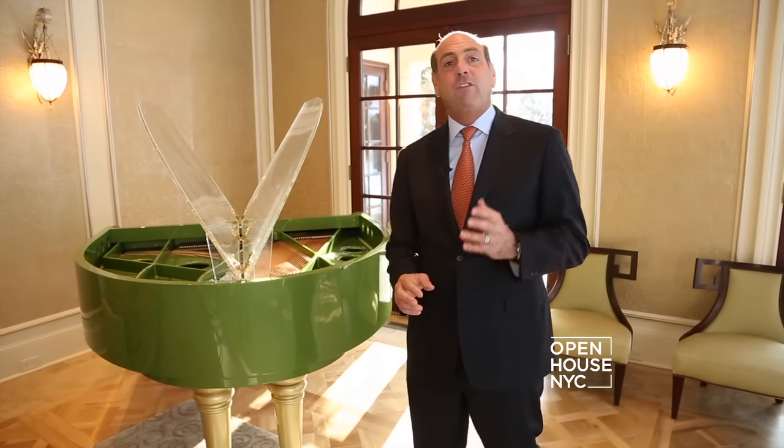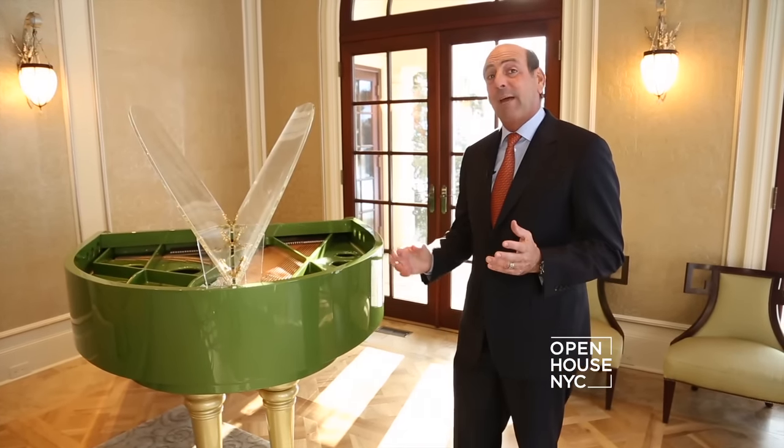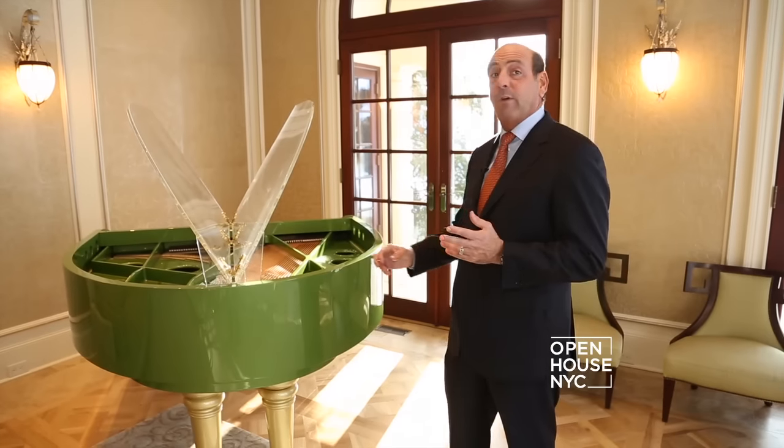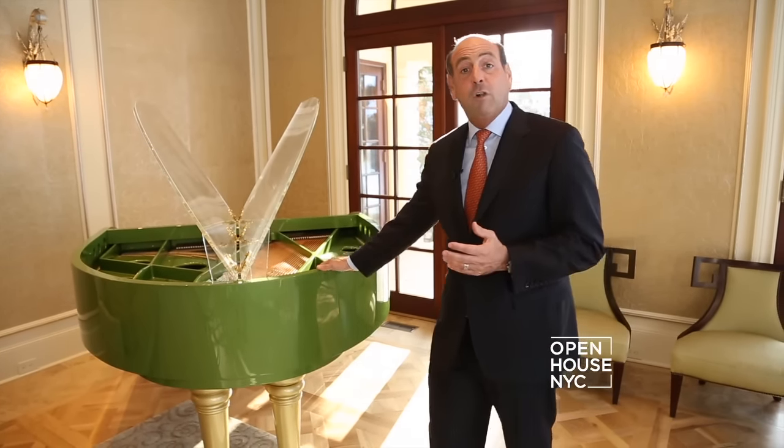Thank you so much for taking this tour of this elegant and opulent Mediterranean villa. This house can be yours, and in fact, I might even throw in this million dollar piano, which was played by Elton John and Long Island's own Billy Joel.